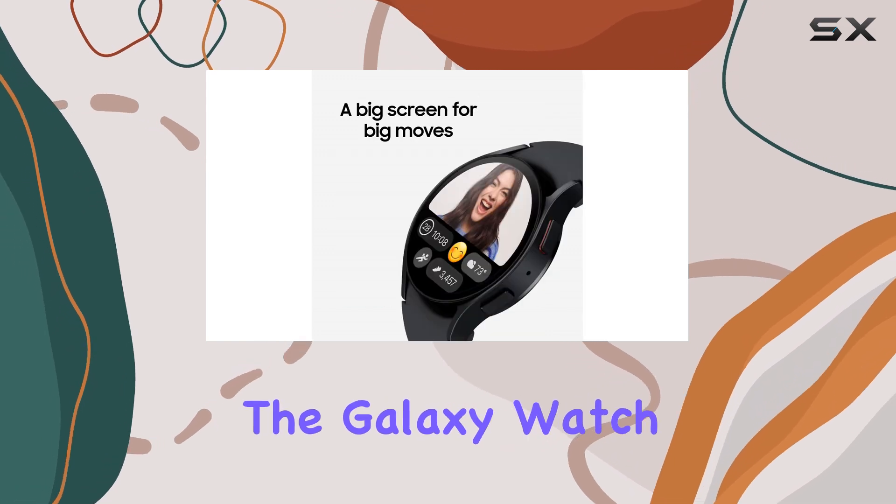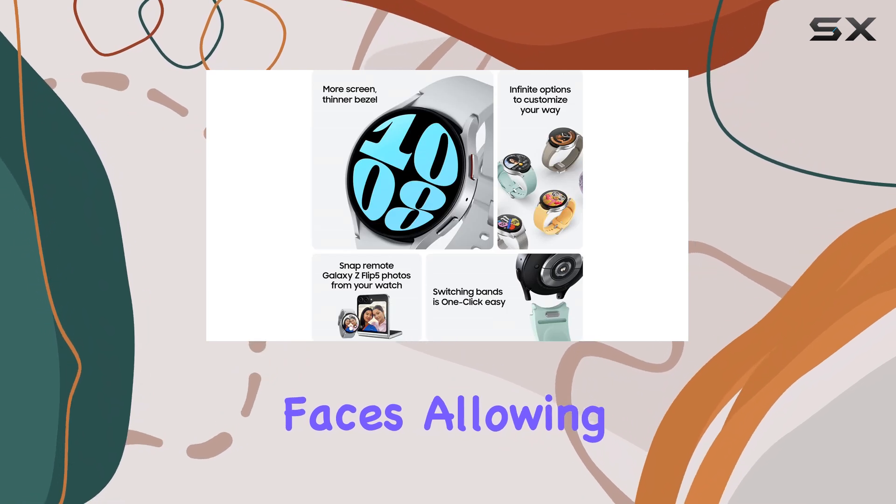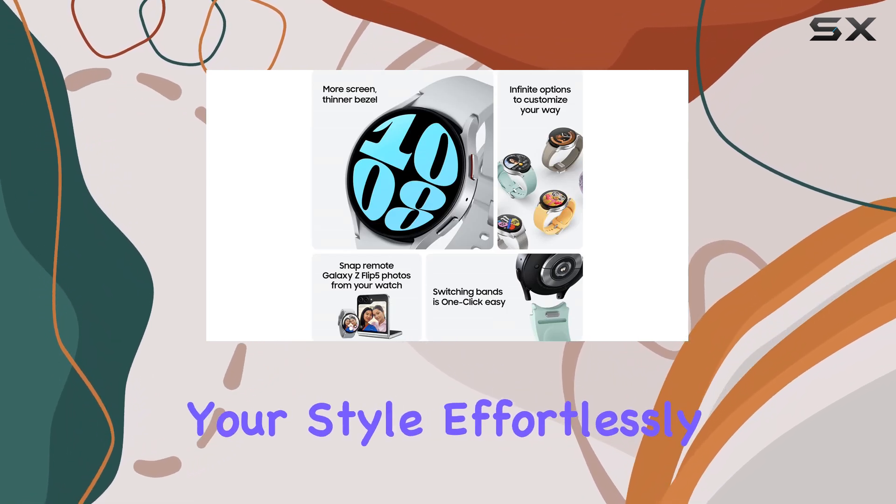Finally, the Galaxy Watch 6 comes with a variety of customizable bands and watch faces, allowing you to match your style effortlessly.